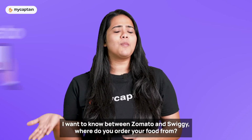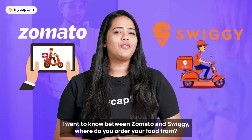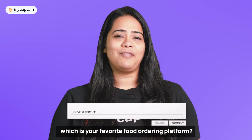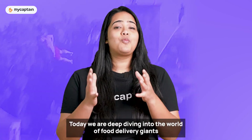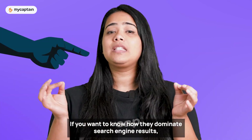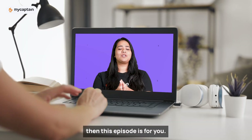Before starting the video, I want to know between Zomato and Swiggy, where do you order your food from? Comment down below and let us know which is your favourite food ordering platform. Today, we're deep diving into the world of food delivery giants Zomato and Swiggy. If you want to know how they dominate search engine results, then this episode is for you.